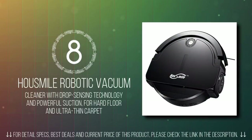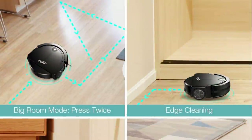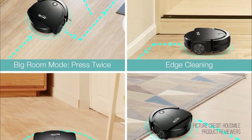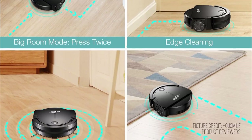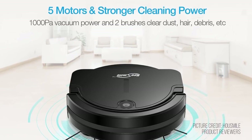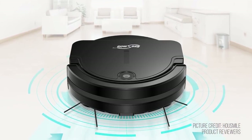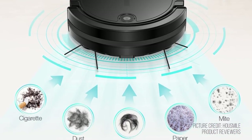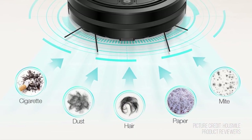In 8th place on our best budget robot vacuum cleaner picks, we have the House Mile Robotic Vacuum Cleaner. This robotic vacuum cleaner design derives from one of the top e-commerce retailers, House Mile, who has been in the research and development of stylish and useful household items for over two decades. House Mile would like to share the inspiring ideas of health, safety, and convenience with customers, and deals in a wide range of household items that will bring you a convenient lifestyle.